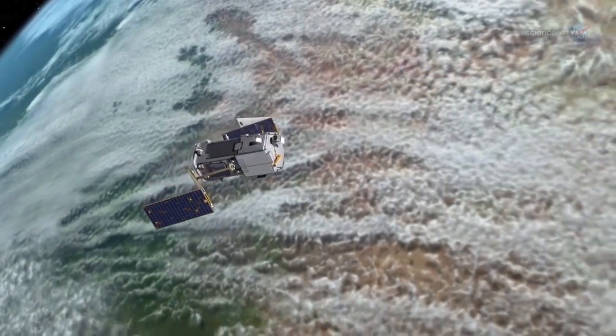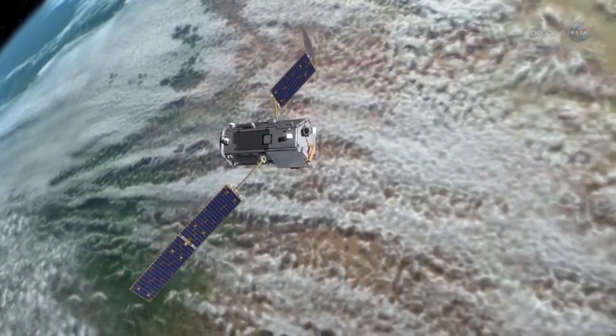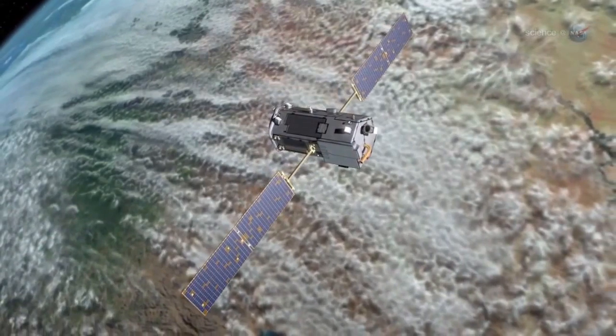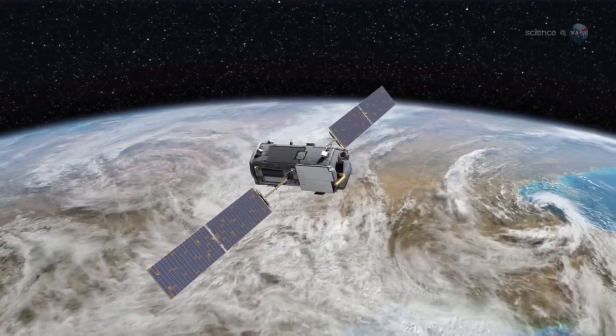Although the mission is named OCO2, it is actually NASA's first spacecraft dedicated to measuring atmospheric carbon dioxide levels. The original OCO spacecraft, launched from Vandenberg more than five years ago, never reached orbit because of a separation anomaly in the launch vehicle. OCO2 is NASA's second attempt.